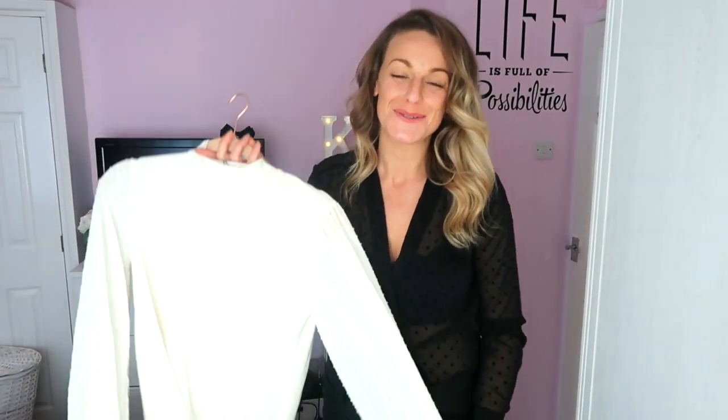Hi everyone, welcome back to my channel! I'm Katie - welcome if you're new, and thank you if you're a returning subscriber. I love bringing you fashion and styling tips at really affordable prices. Today I have a Stradivarius haul for you. Please click the thumbs up, subscribe, and turn the bell on so you'll be notified when I upload - which should be every single Sunday. You can also follow me on Instagram at Katie Victoria Helen.